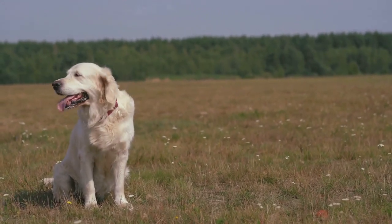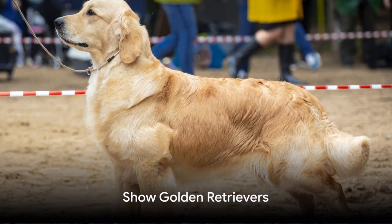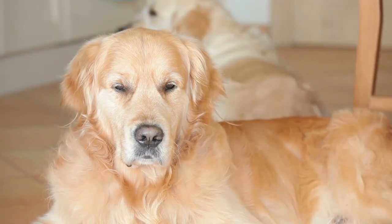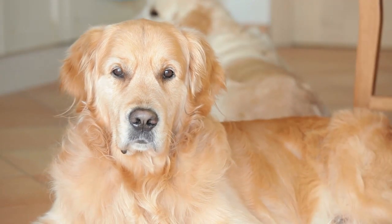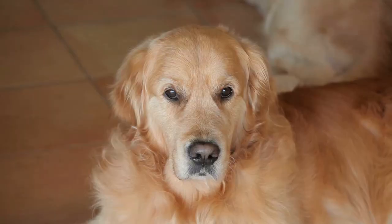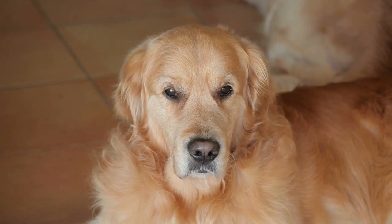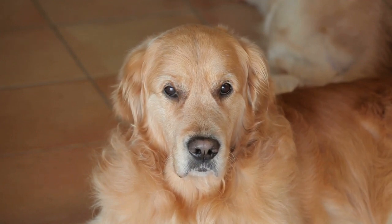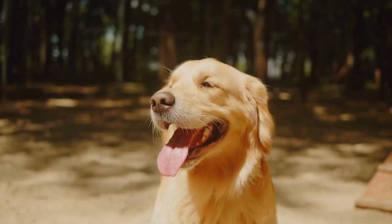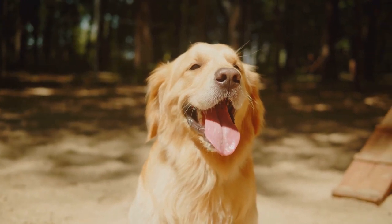Now you know why field-bred golden retrievers are the go-to for hunting enthusiasts. Next we have the show golden retrievers — these dogs are a sight to behold. Bred specifically for conformation shows, show golden retrievers carry a certain regality in their stride, a charm that is hard to overlook. Distinguished by their stockier build compared to field-bred golden retrievers, they are robust and well-proportioned, their bodies sturdy and muscular, designed to embody the standards of perfection ascribed by various kennel clubs around the world.